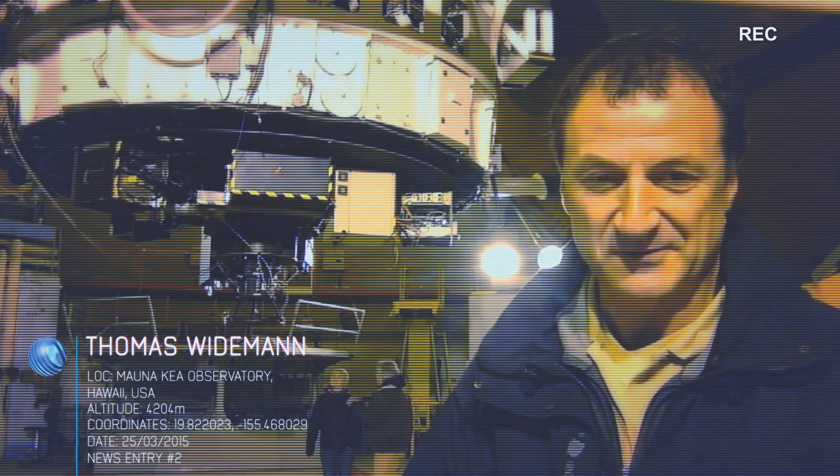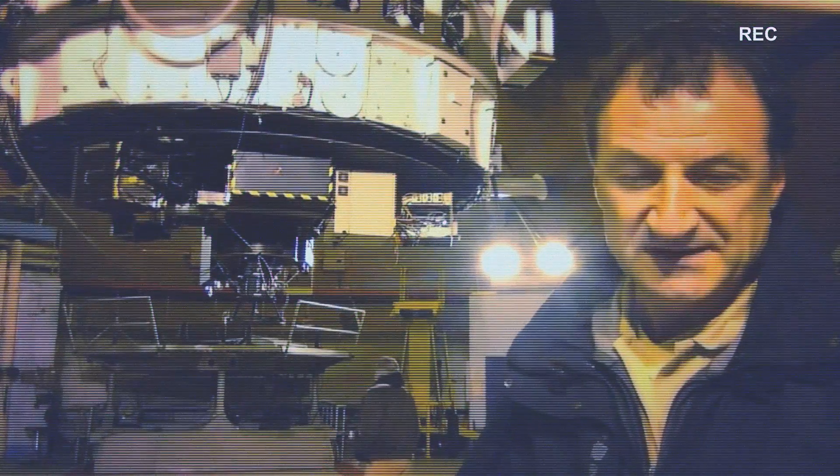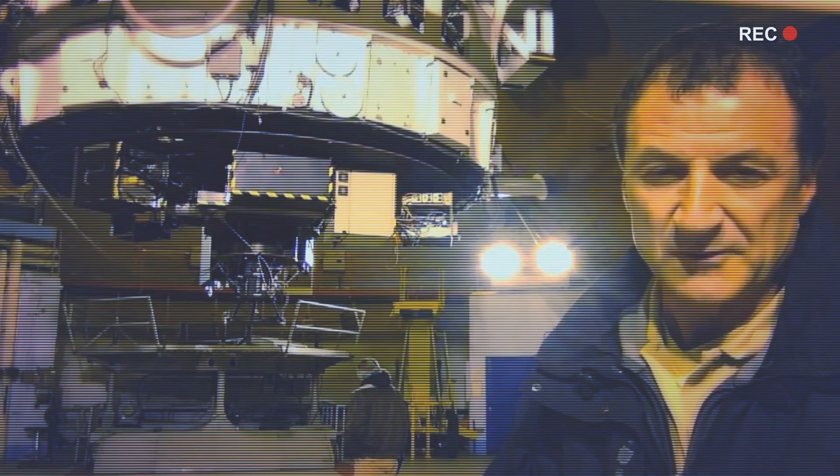Hello, we are now at the second day of our observing of Venus from here, on the top of Mauna Kea. At the moment it is 8:30, 9 in the morning.